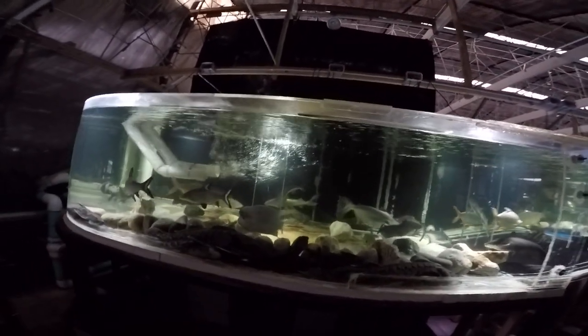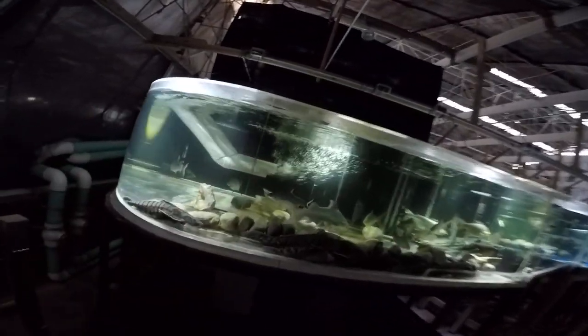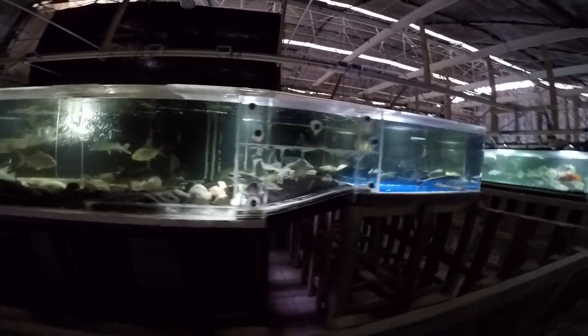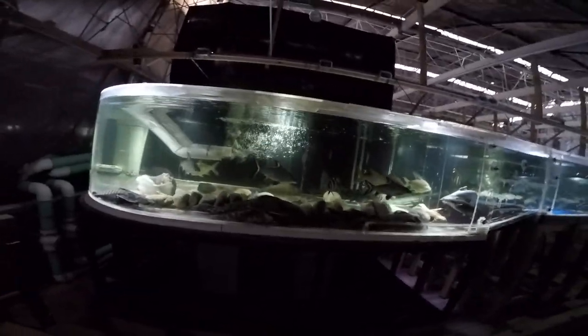Even though it's filtered by a 15,000 gallon sump, the bioload is significant. I decided I'll try to increase the dissolved oxygen. First, I opened up a bunch of holes in the greenhouse film covers to give more air access.